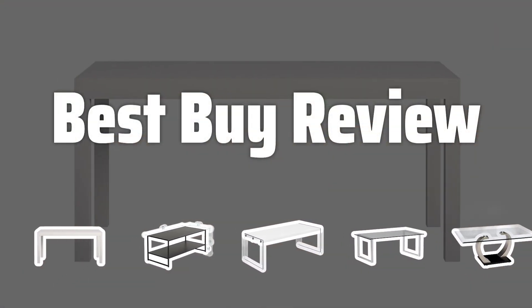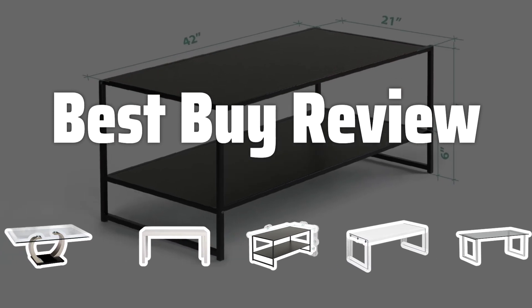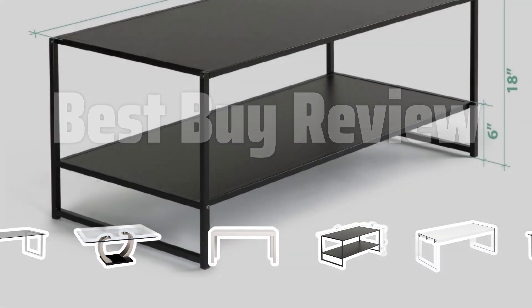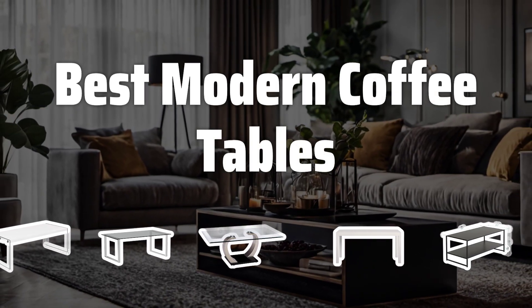Welcome to Best Buy Review. Welcome to our latest video where we'll be exploring the top modern coffee tables on the market today, perfect for adding a touch of style to your living space. Now let's take a look at the best modern coffee tables we choose for you.